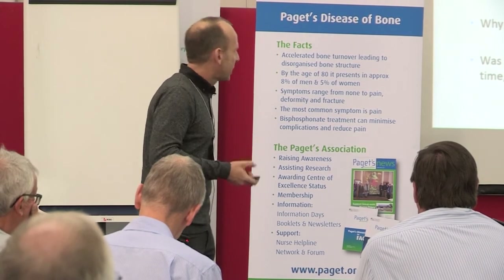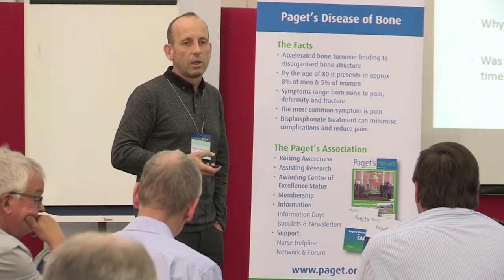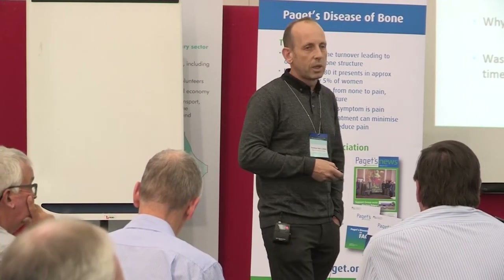My best guess is it's evolved in response to some unknown environmental factor. We talked about viruses, but there are a whole host of other dietary and environmental factors that might explain this profound change and evolution of the disease.